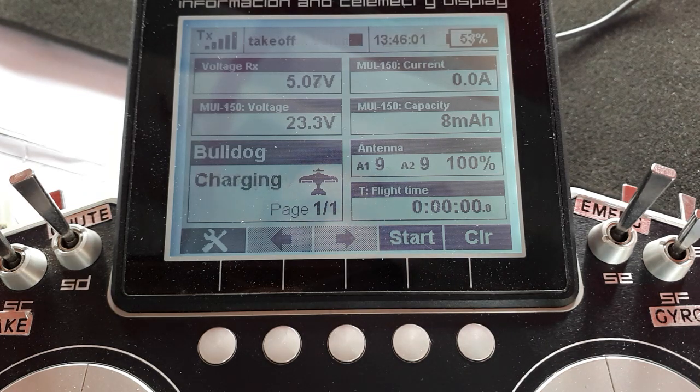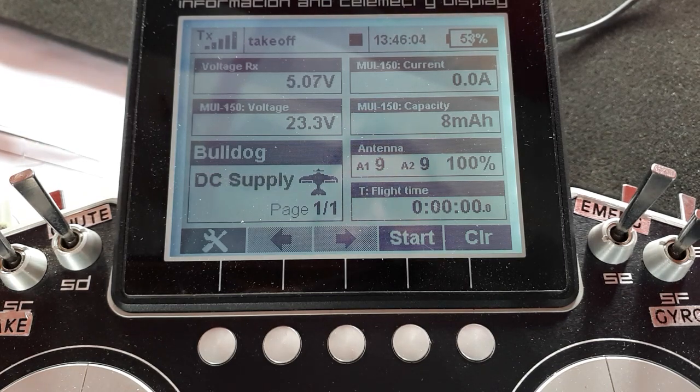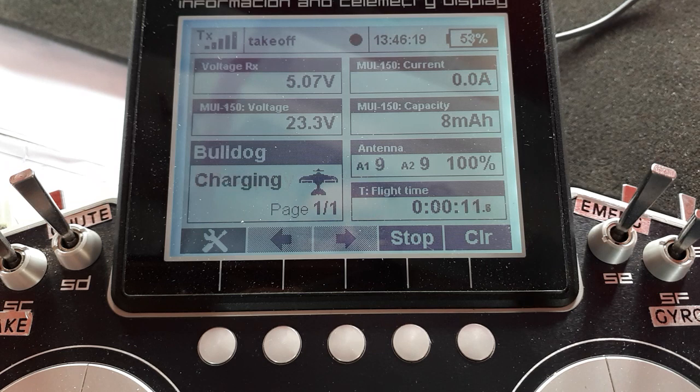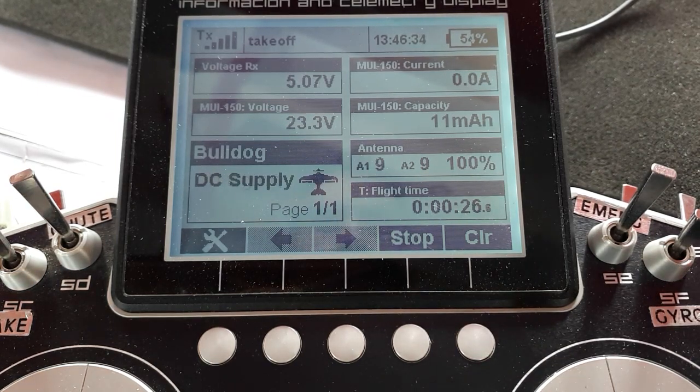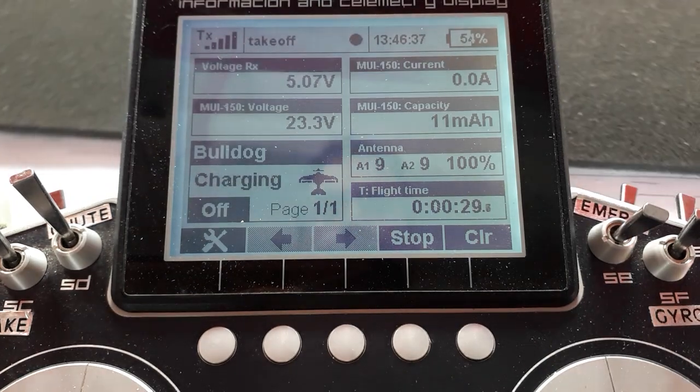And the other one: it will read out to us every few seconds once the timer is running. So we'll start the timer. Capacity eight milliamp hours. [pause] Capacity eight milliamp hours. And I'll give it just a little bit of throttle so we can hear the difference. Capacity eight milliamp hours. Capacity ten milliamp hours. Throttle off. Throttle lock active.